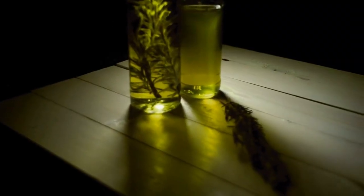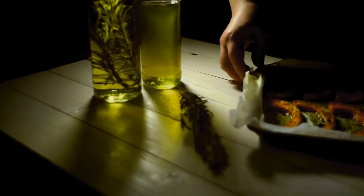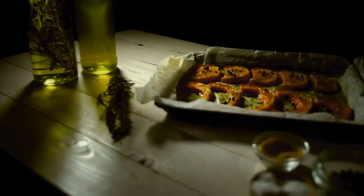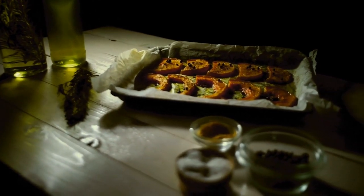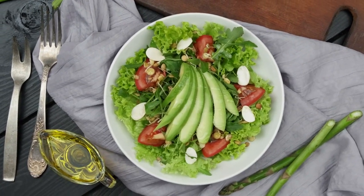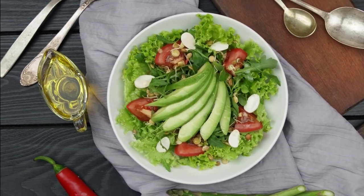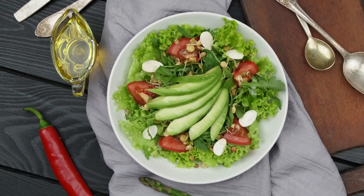However, it's important to note that while extra virgin olive oil is fantastic for many applications, it has a medium smoke point. This means it's not suitable for high heat cooking methods like deep frying. For those scenarios, a regular olive oil with a higher smoke point would be more appropriate. So when you're exploring olive oil for your culinary adventures, consider the specific use case. Whether you're drizzling it on a caprese salad or using it to saute vegetables, olive oil is a kitchen essential that brings a touch of the Mediterranean to your cooking.